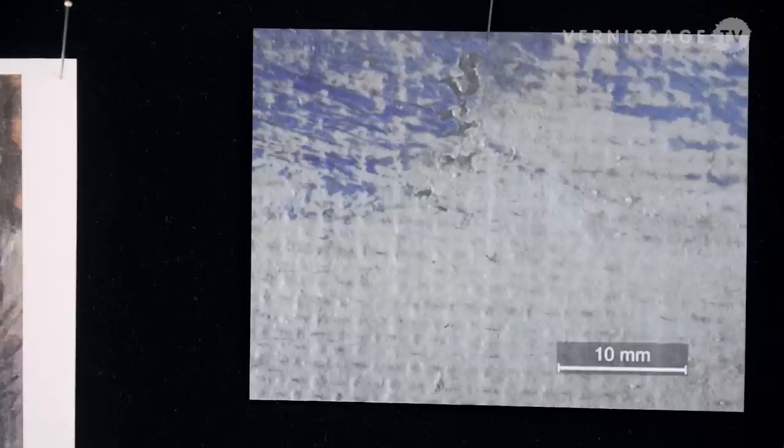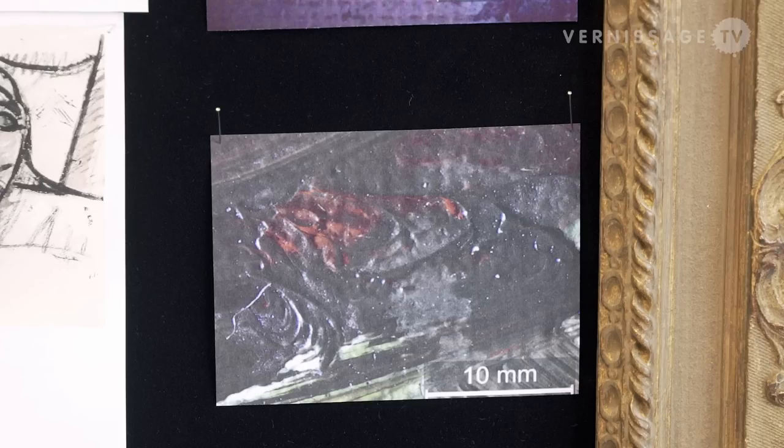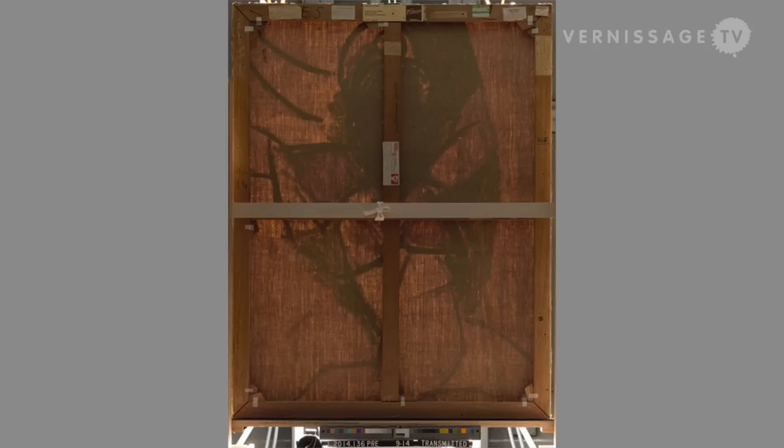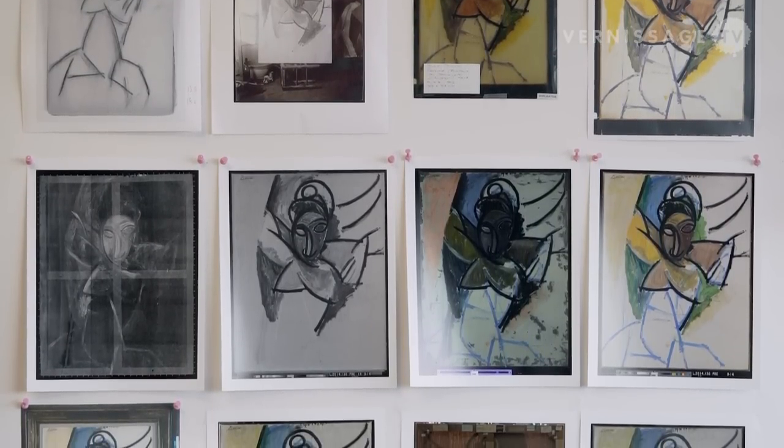In the first weeks I did microscopic examinations of every millimeter of the painting. At the same time we conducted imaging analysis, and here at the Getty there were many more possibilities — we did X-ray, UV, special infrared analysis, and also classical light techniques such as specular raking and transmitted light. These are examinations we cannot do at the Foundation Beile, and they helped me to better understand how Picasso painted and to interpret the condition.